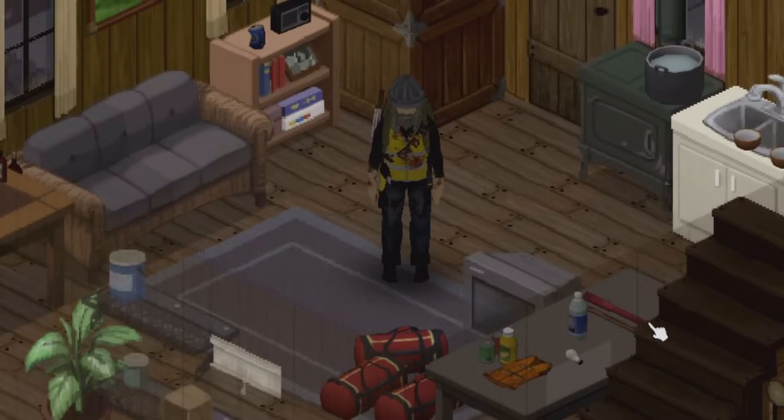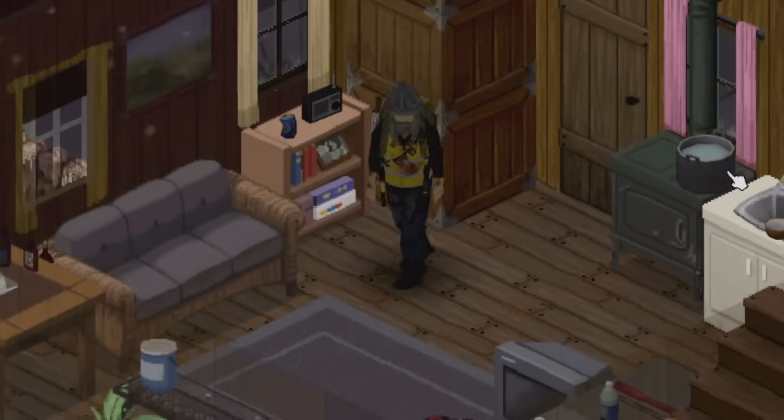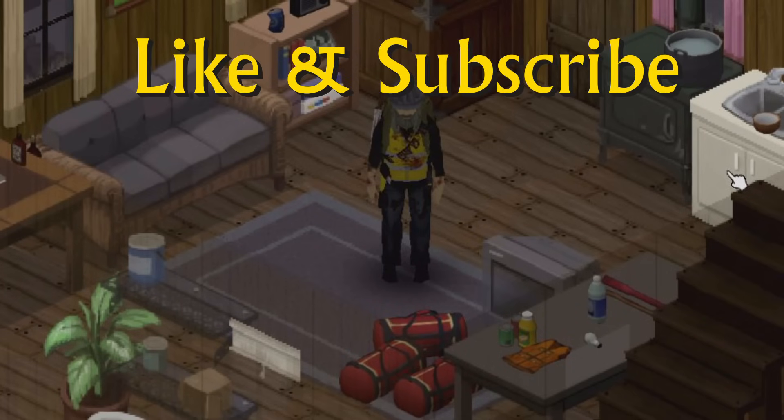I'm going to spend some time reorganizing this living space to try and make the most out of what I have. While I do that, why don't you subscribe to the channel and check out some more videos. Thank you so much for watching, and I hope to see you next time for more Project Zomboid adventures.